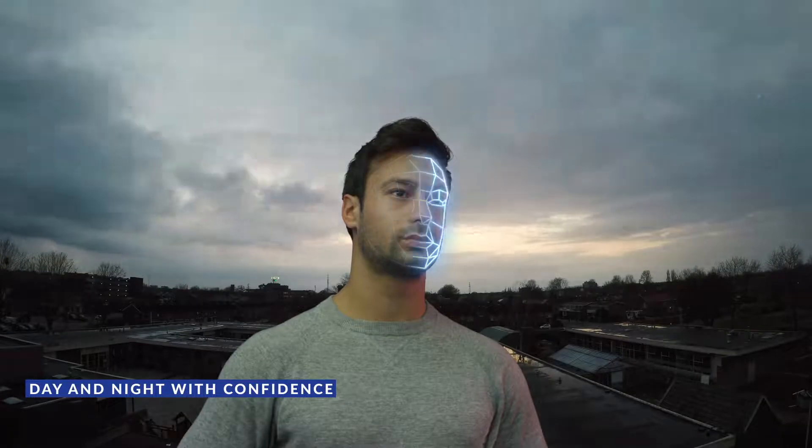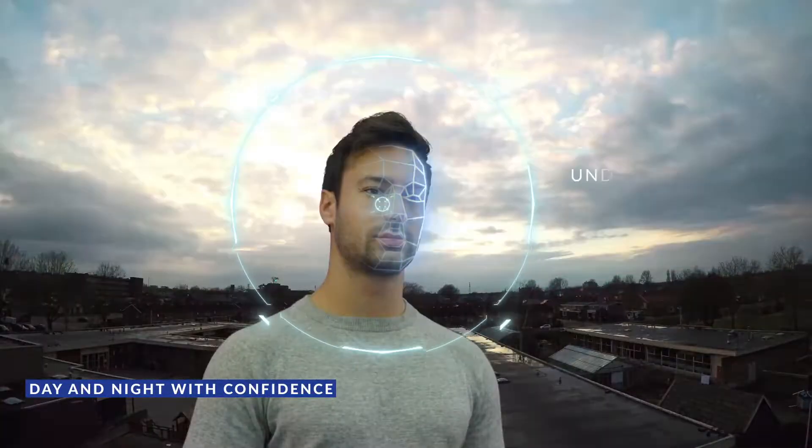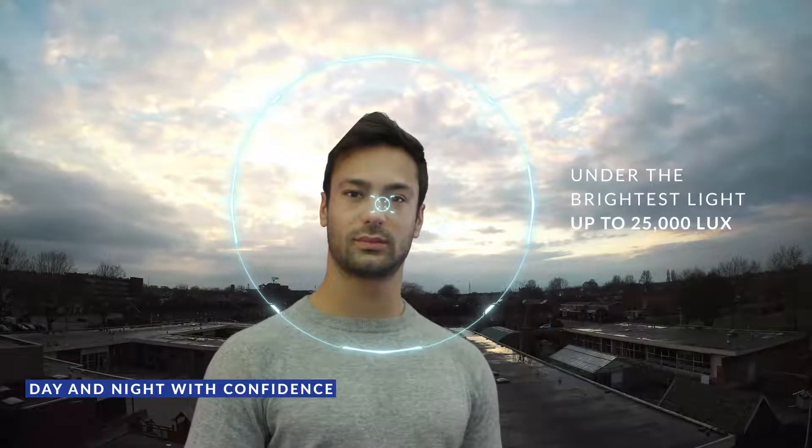Ubio X-Face provides fast, accurate face authentication function under the brightest light conditions, up to 25,000 lux.